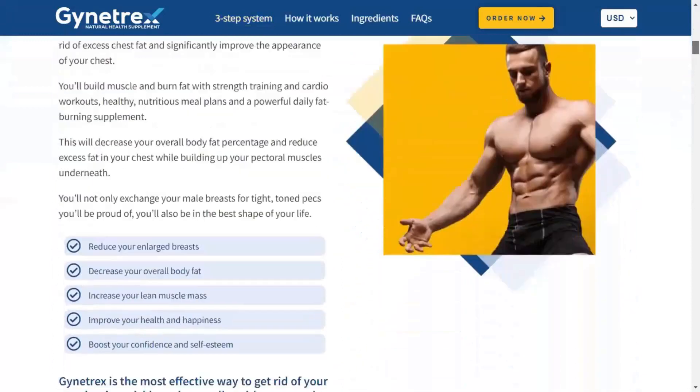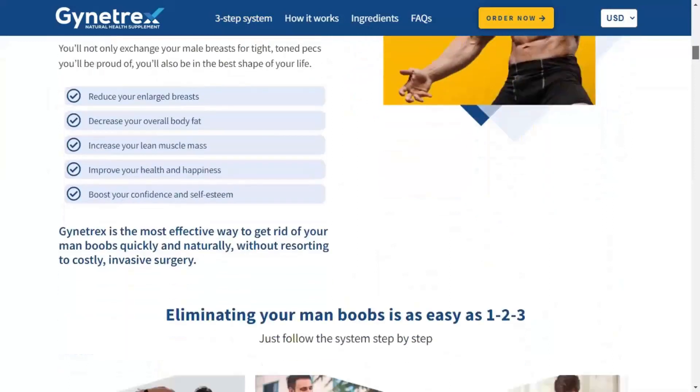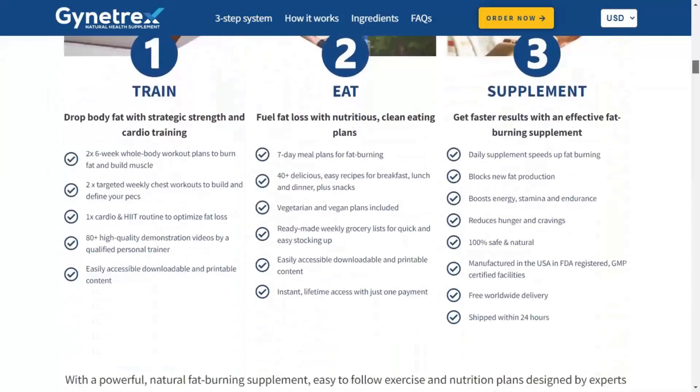Be very careful with the site on which you will buy Giantrex, because today Giantrex is only sold on the official site, and to help you I will leave the official site link here in the video description and also in the comments.